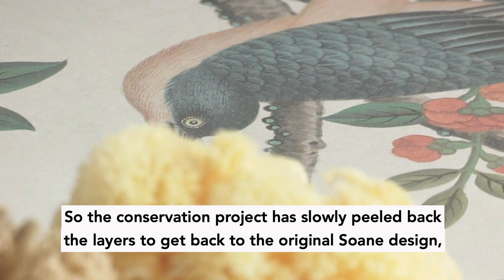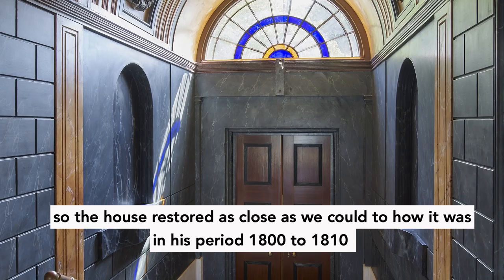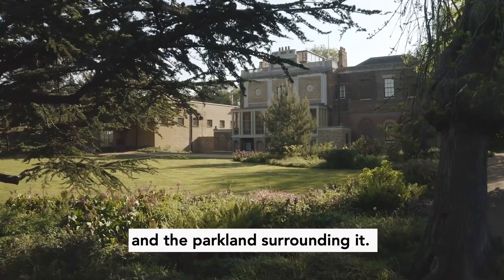The conservation project has slowly peeled back the layers to get back to the original Soane design, restoring the house as close as we could to how it was in his period, 1800 to 1810, and the parkland surrounding it.